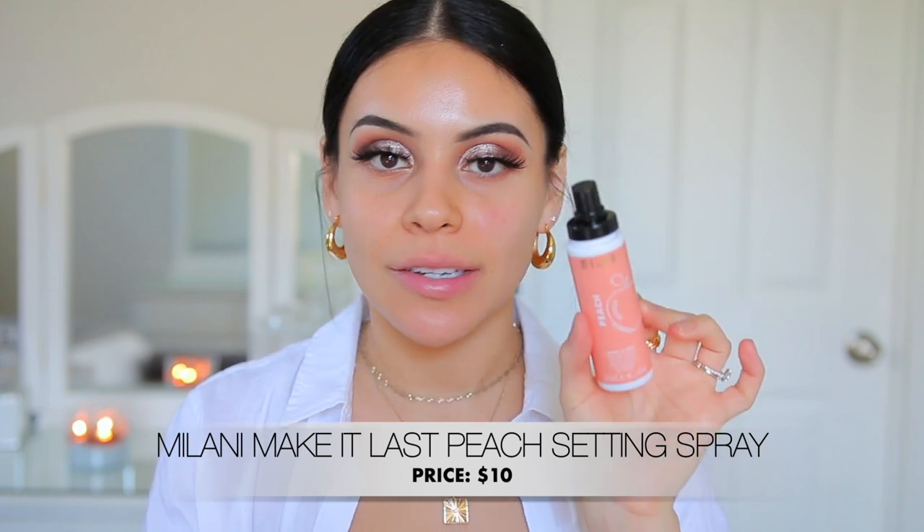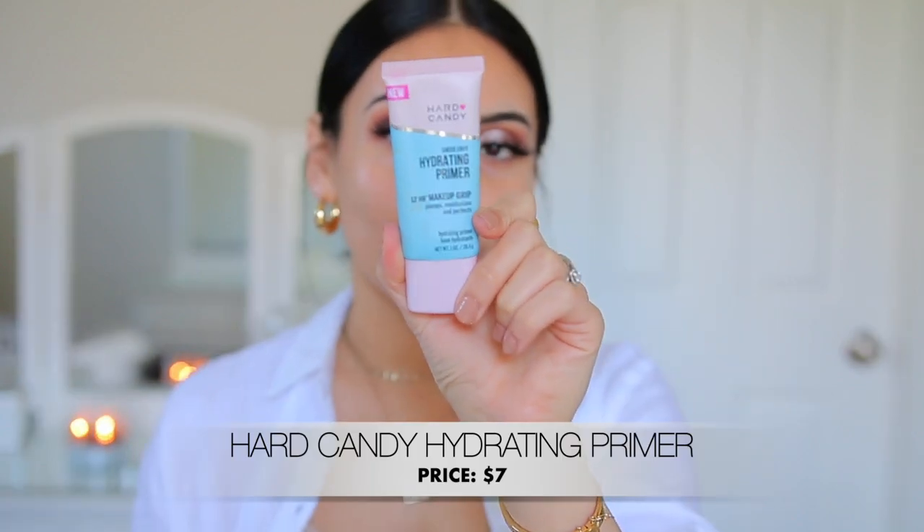Now we're going to move into the skin. I'm first going to start with a little bit of primer water — I've been loving the Milani Make It Last Peach Scented Setting Spray because it reminds me of something from my childhood. This is great because you can use it before your makeup to refresh it, or even to set your makeup. Then to further prime the skin, I'm going to use the Hard Candy Sheer NB Hydrate — still one of my all-time favorite primers, especially now that it's getting warmer. We want products that are going to withstand the heat and actually last all day. This really helps with making my products last, and it's also a good Milk Makeup dupe.